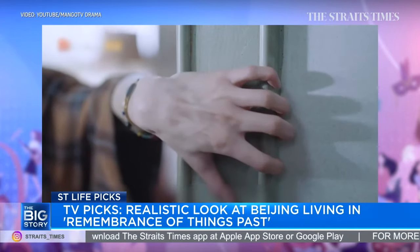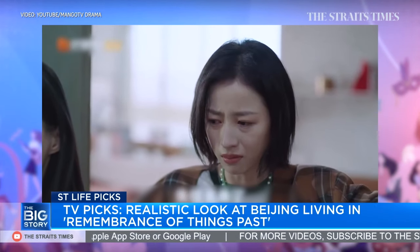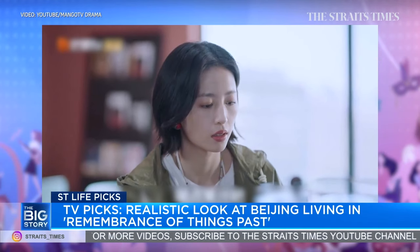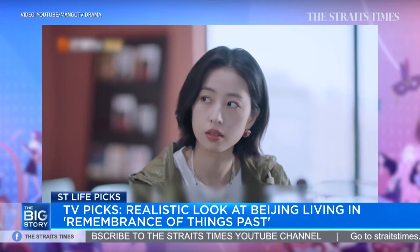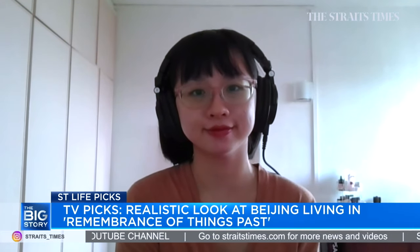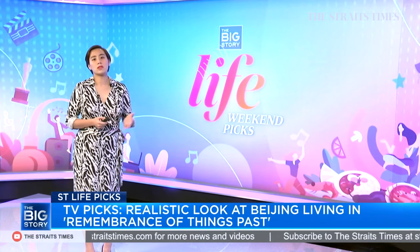After the first episode, as you watch the following ones, you'll realize why it's called Remembrance of Things Past — because it threads past and present together and shows you the history between these women and the lives they've led together. It's quite a refreshing drama. It's only 12 episodes — a bit of an anomaly for C-dramas — and each episode is about 70 minutes. It's available on the MangoTV Drama channel on YouTube.